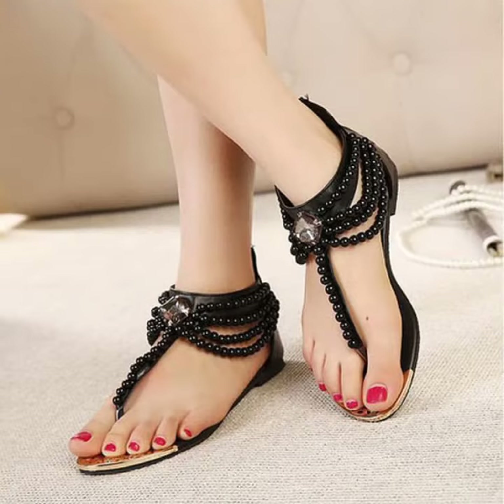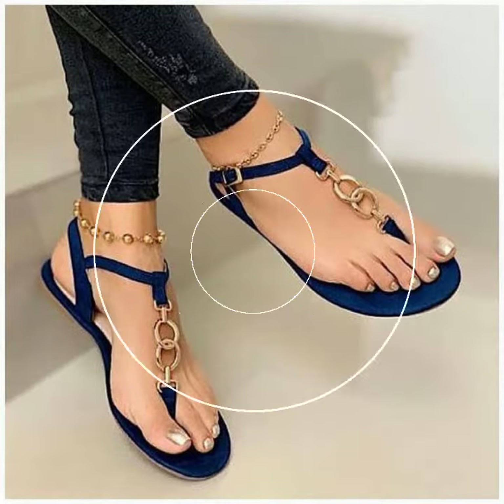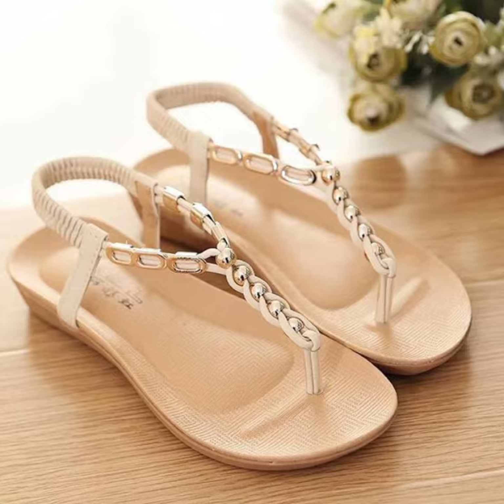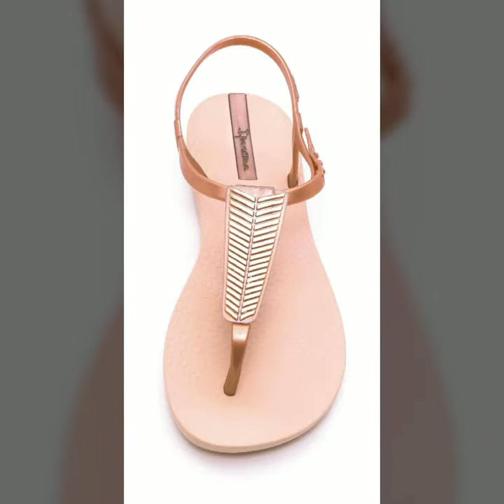If you want to buy these very beautiful fancy flat sandal designs, I will tell you some website names like expressiviva.com, etsy.com, and on Amazon. Please friends, subscribe to my channel and don't forget to press the bell icon.